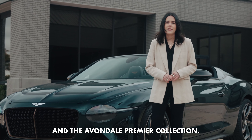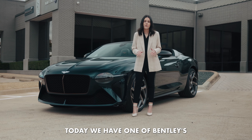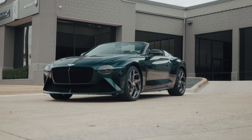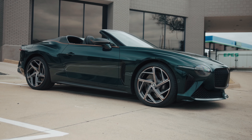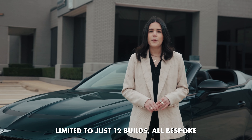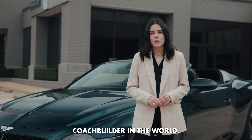Welcome to Bentley Dallas and the Avondale Premier Collection. Today we have one of Bentley's most exclusive builds, the Bentley Bacalar. Limited to just 12 builds, all bespoke by Mulliner, the oldest automotive coach builder in the world.